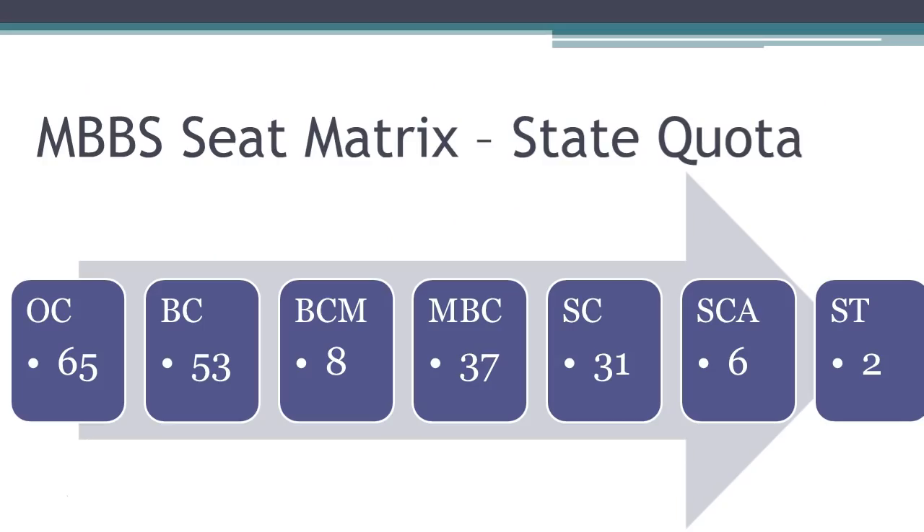The 85% Tamil Nadu state quota seats, which comes to 128 MBBS seats, are divided as follows. Backward Class gets 53 seats, Most Backward Class gets 37 seats, Scheduled Caste gets 31 seats, and so on.